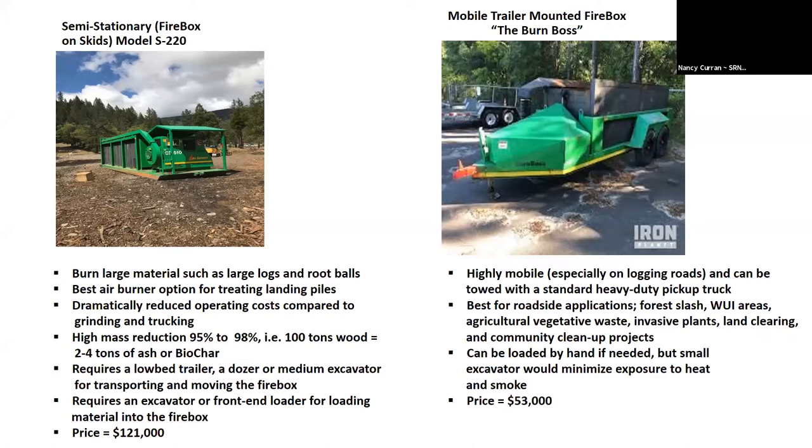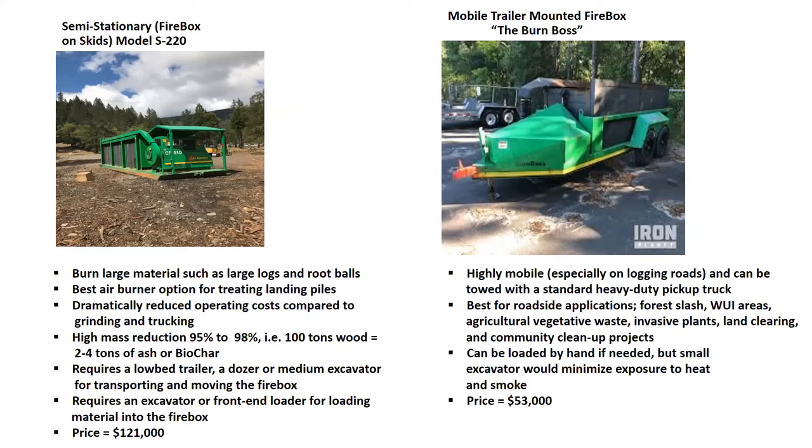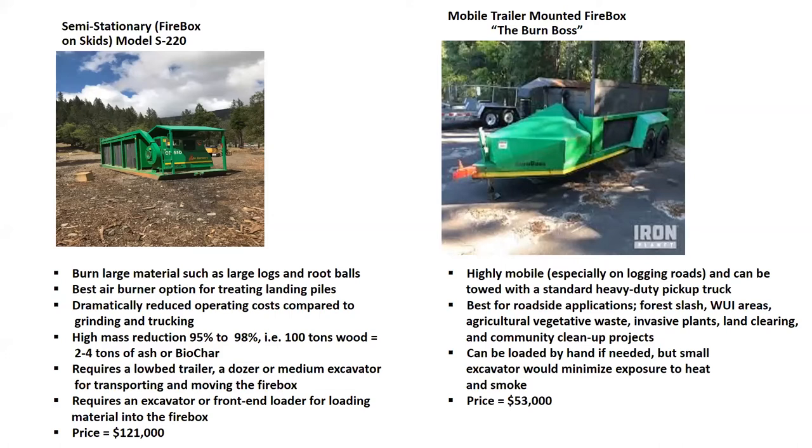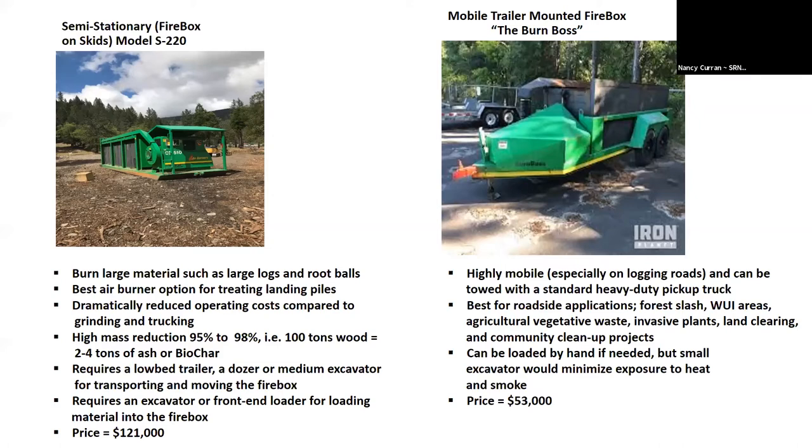If you look to the right, the trailer-mounted burn box captures a lot of people's attention. You can pull this with a pickup truck, and it operates on the same principle as the larger semi-stationary S220. The box will lower and you can load material by hand. I often thought it'd be great to run around neighborhoods, or place it at county dump sites where people could bring yard material. It's reasonably inexpensive at $53,000, and it's probably one of the more popular models available.